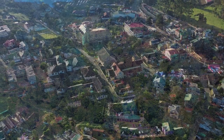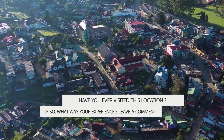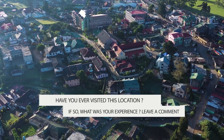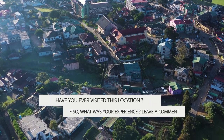Nuwara Eliya, situated among some of the most beautiful tea estates, also has a golf course, race course, horses, rose gardens, and British-style houses, which all add up to a perfect vacation retreat, offering a level of perfection without equal.